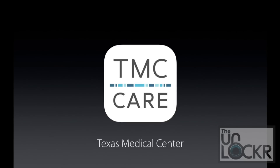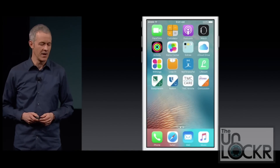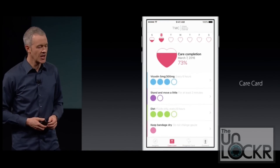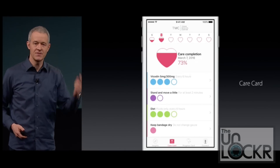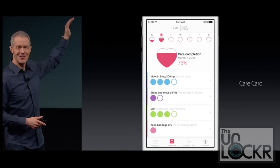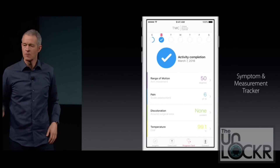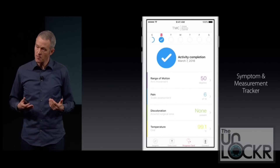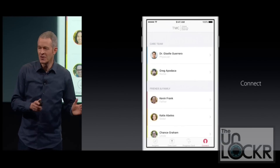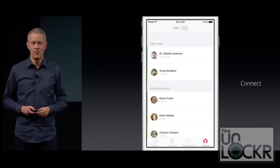One hospital is actually using CareKit's framework to create a digital version of this checklist. And it's more than just a checklist — you can use the phone's sensors like the accelerometer to check your range of motion and have it automatically record. You can also type in things like your temperature to check for infection, and record these things over time to see how you're doing, then share it with your friends, family, and physician.